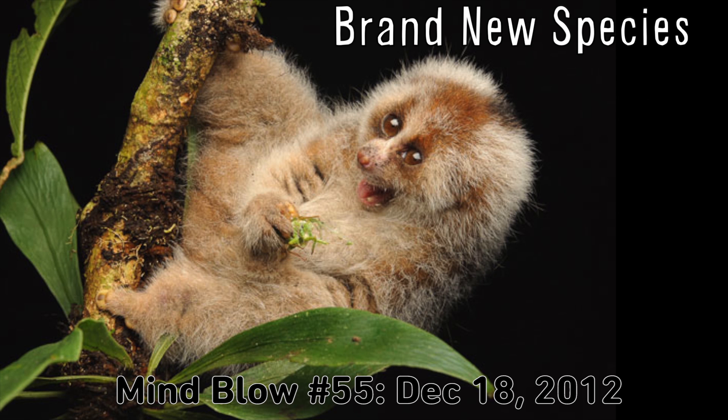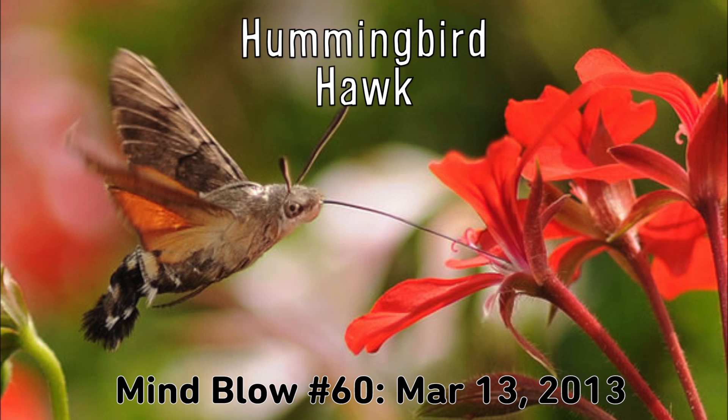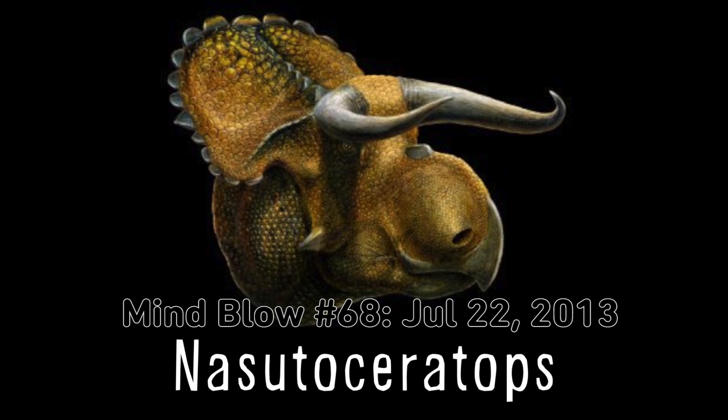Check. Brand new species. Check. Extremely cute. Check. Venomous teeth. Check. This is a hummingbird hawk moth. Bones of a new dinosaur were found in Utah, and they kind of look like a cow and a triceratops had a baby. Tweet P lets parents know when their baby has peed. This robot tells you if you have bad breath.